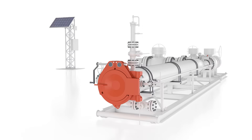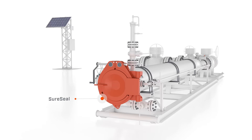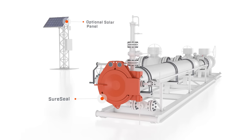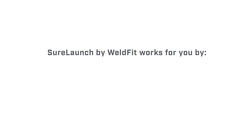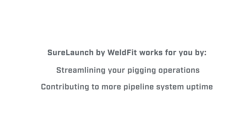You can also package SureLaunch with SureSeal quick open enclosures, and you have solar power options for sites where grid power isn't available. SureLaunch by Weldfit works for you by streamlining your pigging operations, contributing to more pipeline system uptime and bolstering your productivity.